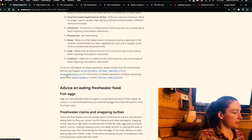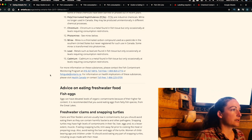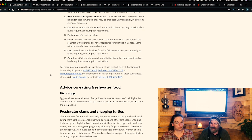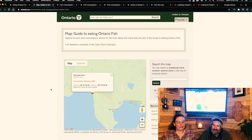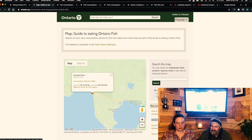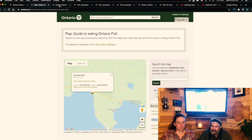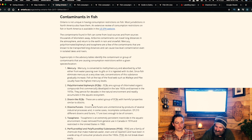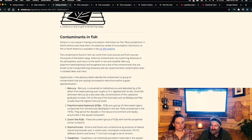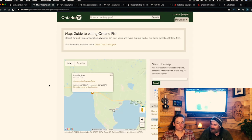Going back to the rainbow trout in Pancake River — the superscript number attached to it is three, which corresponds to dioxin-like PCBs, described as a select group of PCBs with harmful properties similar to dioxins. To find this you have to navigate to a separate page rather than being able to click on the number directly. It would be much more useful if that superscript number three was a direct link to the contaminant explanation.